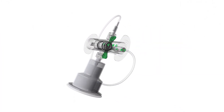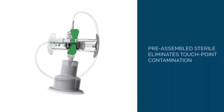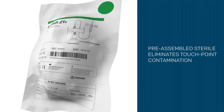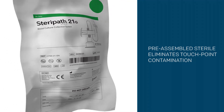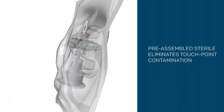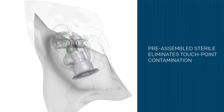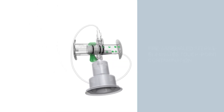In addition to being delivered preassembled and sterile, SteriPath's proprietary vein-to-bottle closed system technology is the fastest, most effective and economical solution that marries technique and technology. By eliminating the human factors, SteriPath improves blood culture integrity to deliver consistent, reliable and sustainable results.